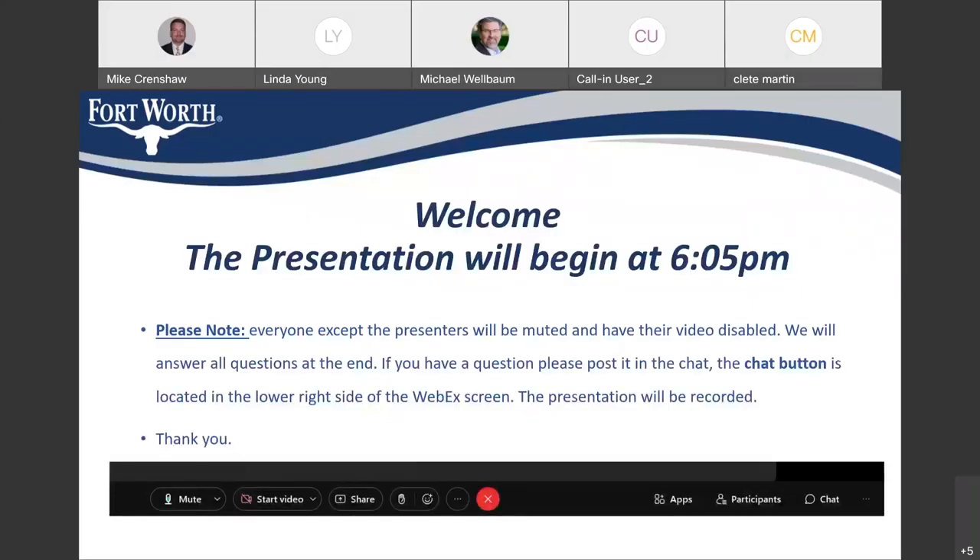A few notes before we get started: if you're able to mute your audio, we'll have time at the end for questions after the presentation. If you're at a computer or on your phone, you can put anything in the chat feature of WebEx and we'll look at that at the end. The presentation is being recorded and will be posted on the city's website, so you can view it afterwards or share it with friends and neighbors.